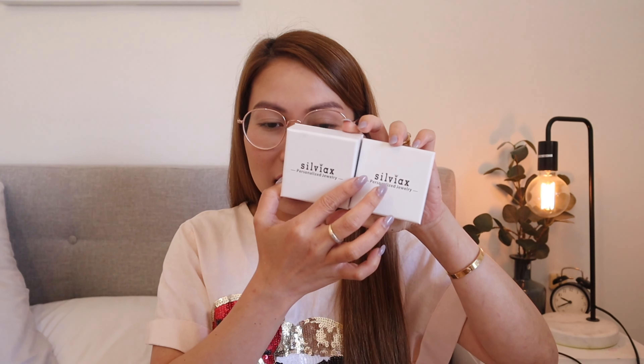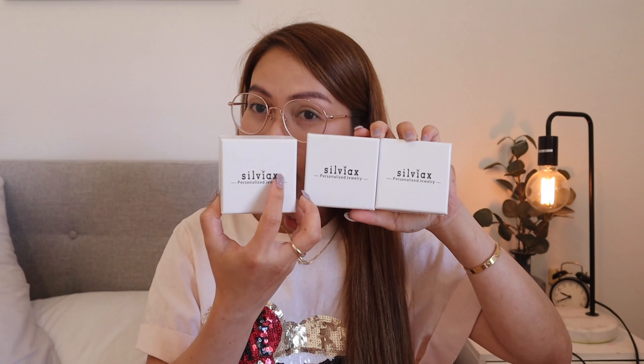They didn't only give me one jewelry, not only two, not even three, but four jewelries, guys! So I have a lot to show you. I'm super happy that they offered me four pieces. What I've done is I got two for Paris, one for myself, and one for Daddy Mike.